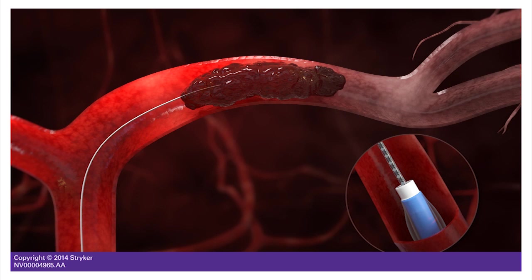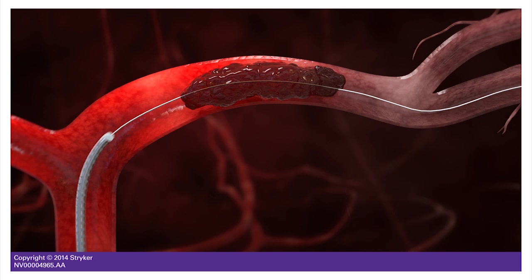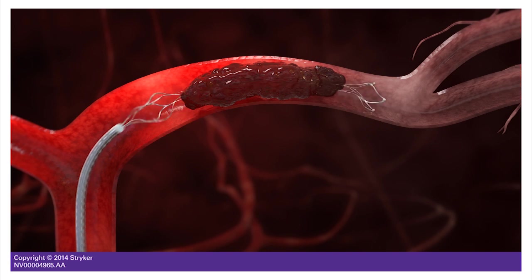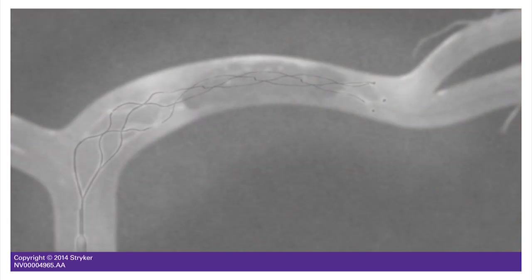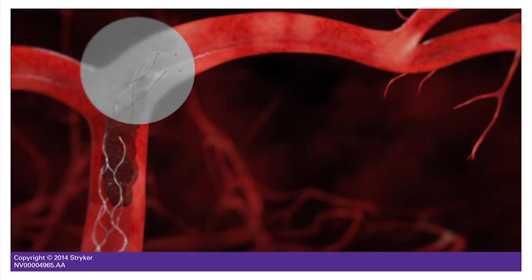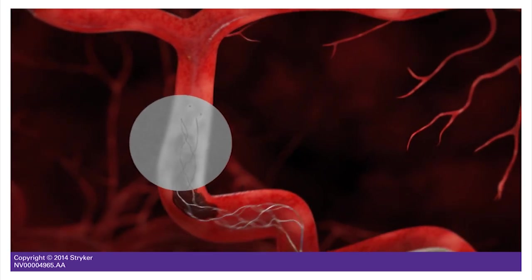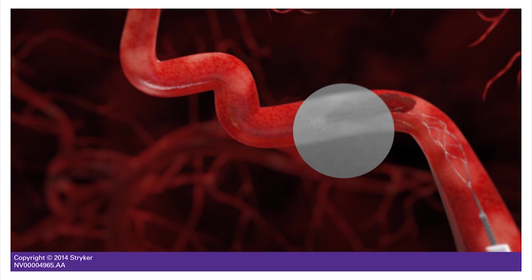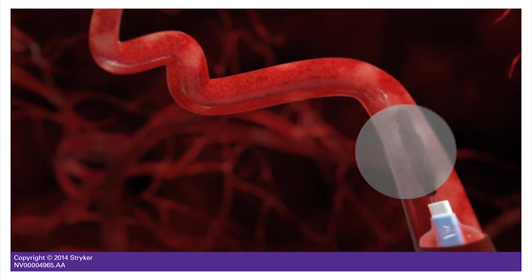And once that tube is in place, we can then slide this cylinder inside the tube, fold it up, and when it gets up to the blood clot, we release it from the tube. It opens up inside the blood clot, and the blood clot becomes trapped inside the wire mesh. After that's achieved, we can then remove that stent from the body with the blood clot attached, using a suction device to get it all the way out and all the fragments out.